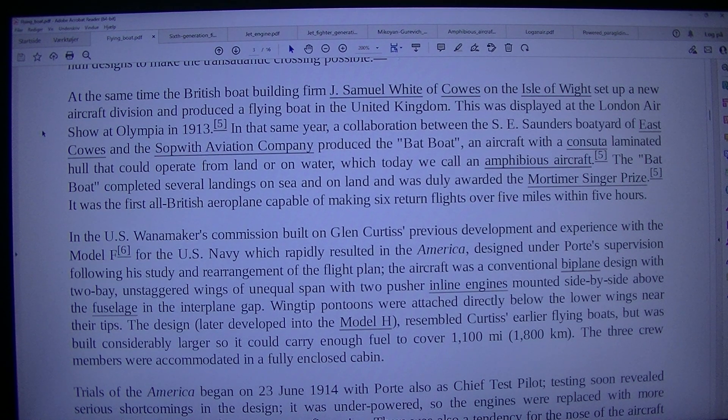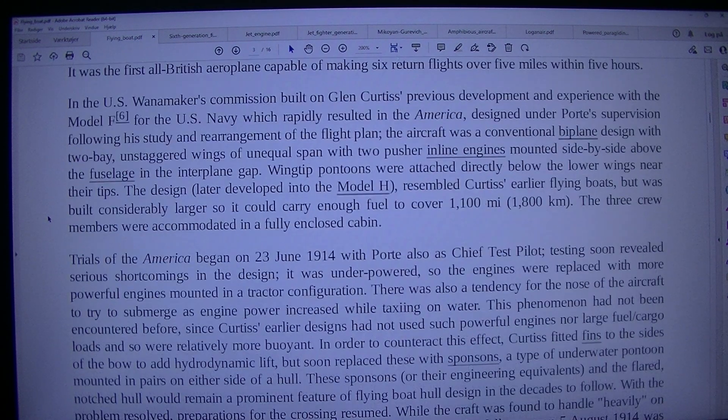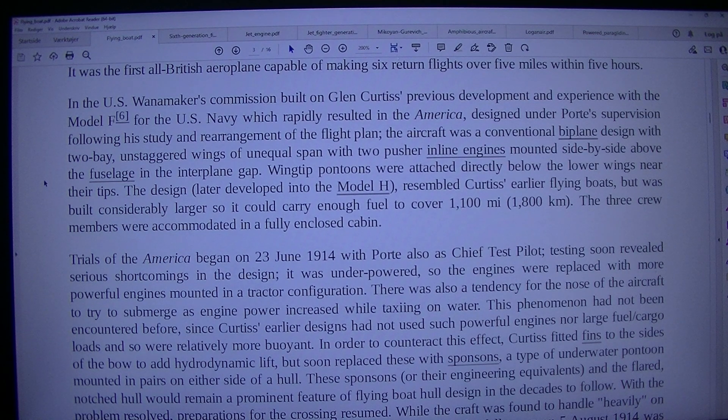In that same year, a collaboration between the S.E. Saunders Boat Yard of East Cowes and the Sopwith Aviation Company produced the Bat Boat, an aircraft with a consuta laminated hull that could operate from land or on water — what today we call an amphibious aircraft. The Bat Boat completed several landings on sea and on land and was duly awarded the Mortimer Singer Prize. It was the first all-British aeroplane capable of making six return flights over five miles within five hours. In the U.S., Wanamaker's commission built on Glenn Curtiss' previous development and experience with the Model F-6 for the U.S. Navy, which rapidly resulted in the America, designed under Porte's supervision.